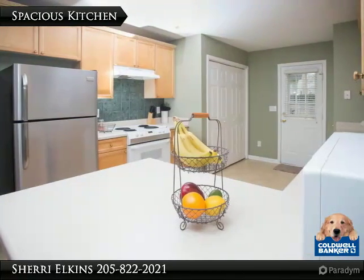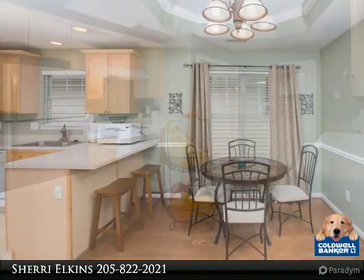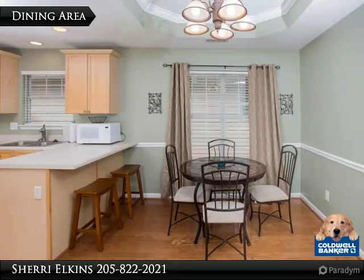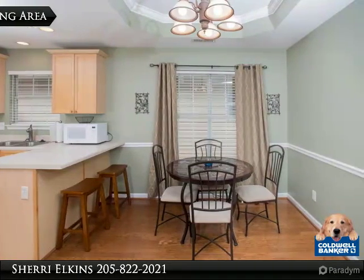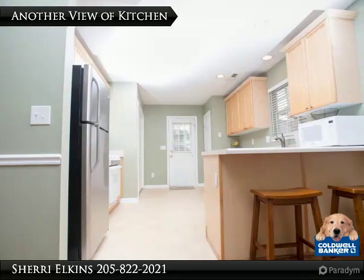This freshly painted kitchen has a pantry. The dining area has tray ceilings and nice natural light. The breakfast bar is a convenient feature.